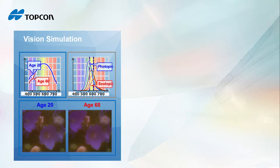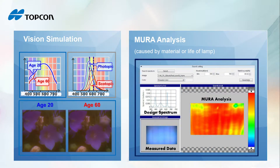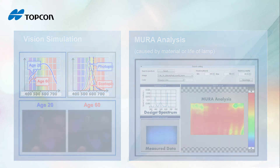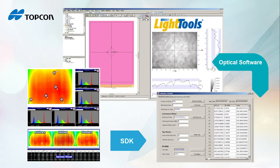Not only measured results — SR 5000 also provides simulation functions. You can do vision simulation to simulate different vision by age. You can also do display mura analysis caused by material of life of the lamp. SR 5000 also provides a software development kit (SDK) to support you in doing more simulations. For example, you can load measured data into your optical software like LightTools to do more product design and analysis.